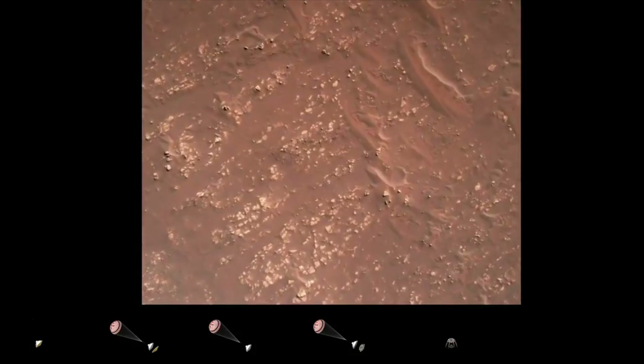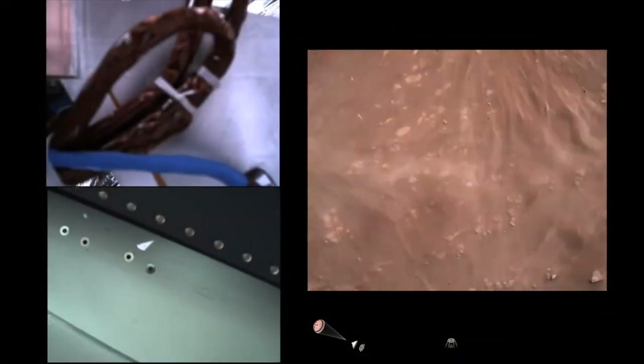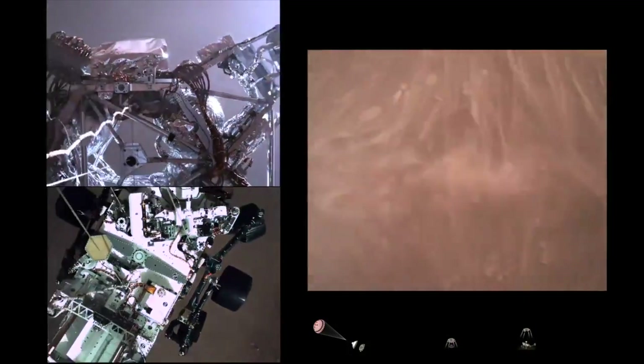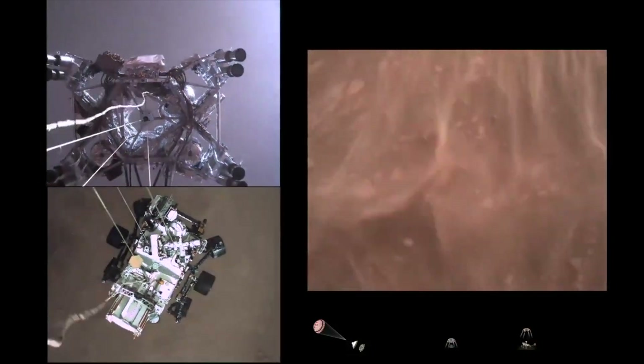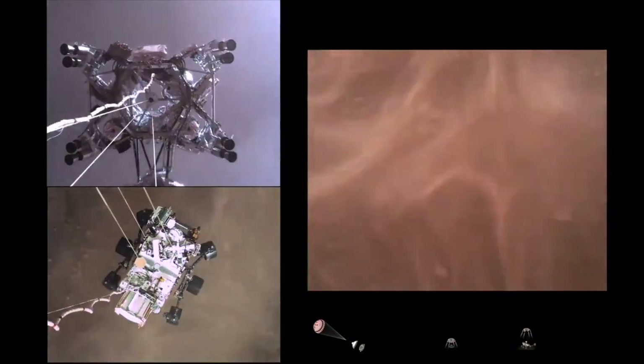We have started our constant velocity accordion, which means we are conducting the sky crane maneuver. Sky crane maneuver has started. About 20 meters off the surface.